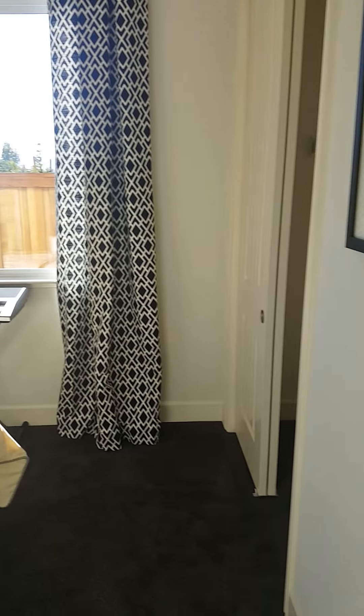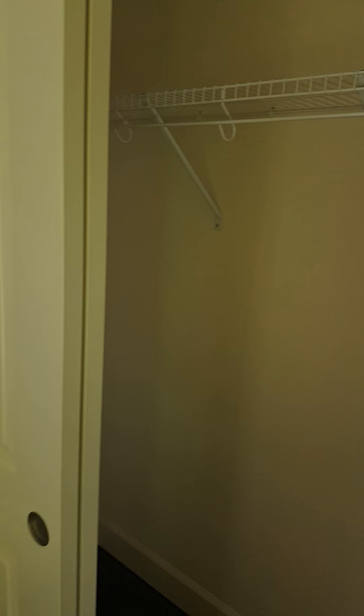Third bedroom. Same thing — not too big, but big enough for the kids. Regular sized closet.